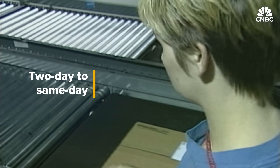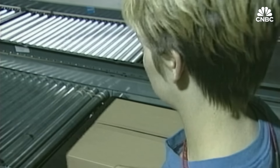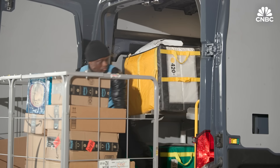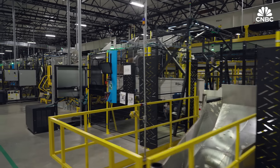When Amazon Prime launched in 2005, two-day shipping was virtually unheard of. And although it's now standard and free for millions of items if you're a Prime member, it's a grueling logistical lift. Along here you see Robin Arms, which are robotic arms.